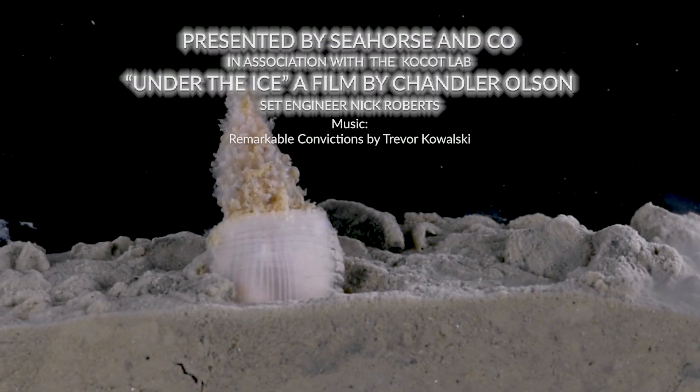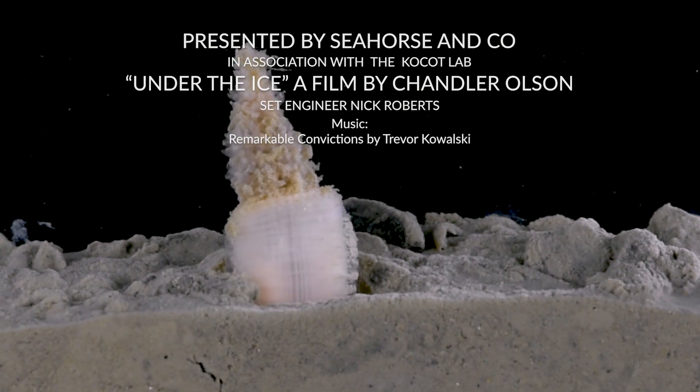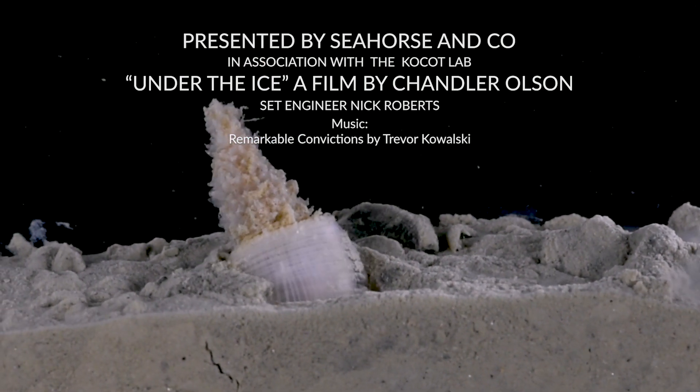If you enjoyed learning about cactus worms, please subscribe and continue to join us on our adventure around the southern continent.